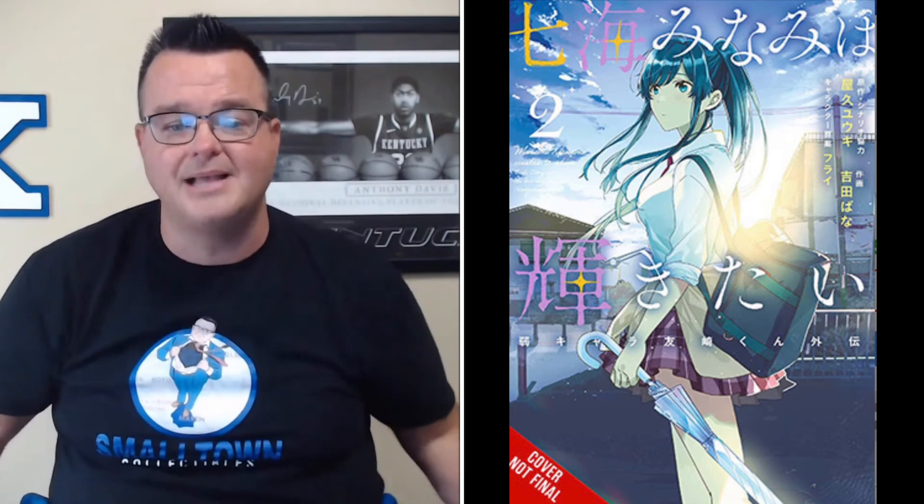From Yen Press, Nanami Wants to Shine Volume 2 graphic novel is priced at $13. From TOKYOPOP, Nightmare Before Christmas: A Mirror Moon trade paperback has a retail price of $15.99 — I love Nightmare Before Christmas, it's one of my favorite Disney movies. I'll never forget watching it with my cousin on a Disney cruise ship. From Yen Press, Run on Your New Legs Volume 2 graphic novel is priced at $15.